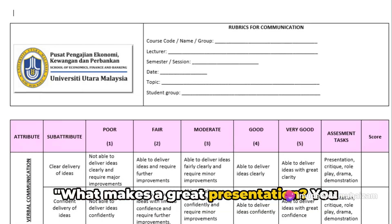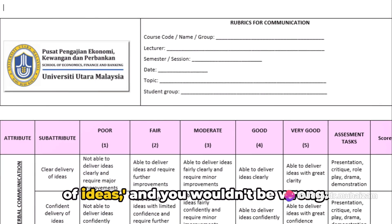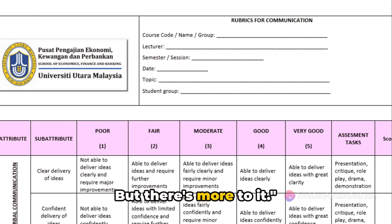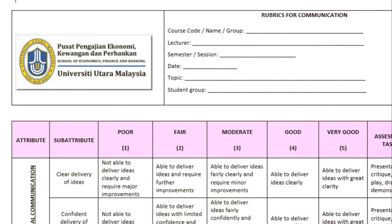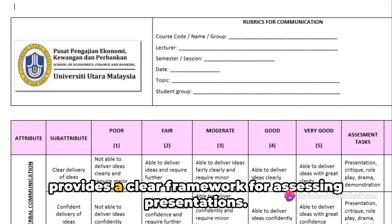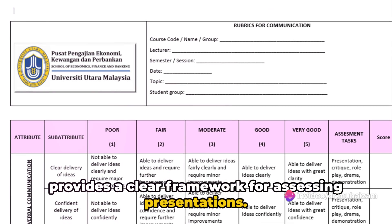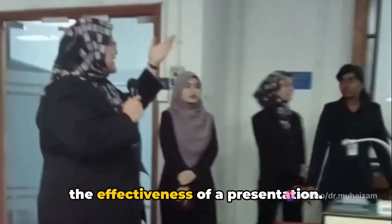What makes a great presentation? You might say a clear and confident delivery of ideas, and you wouldn't be wrong, but there's more to it. There's a tool that can help you, and it's called a presentation rubric. This is a standardized scale that provides a clear framework for assessing presentations. It covers various aspects which determine the effectiveness of a presentation.